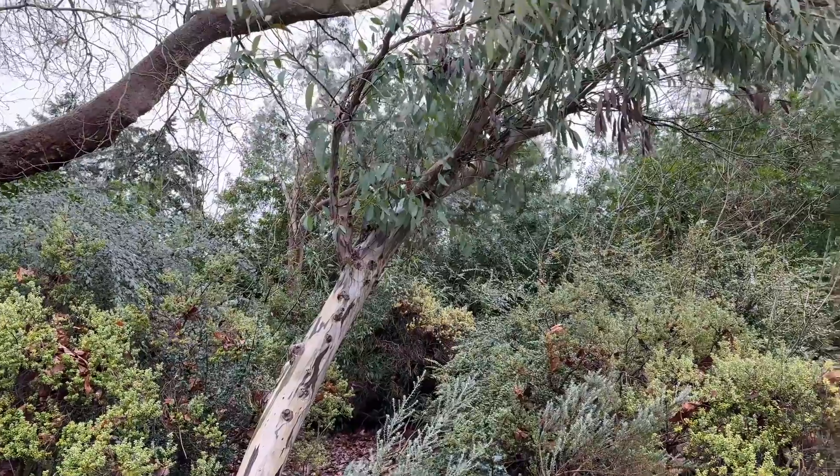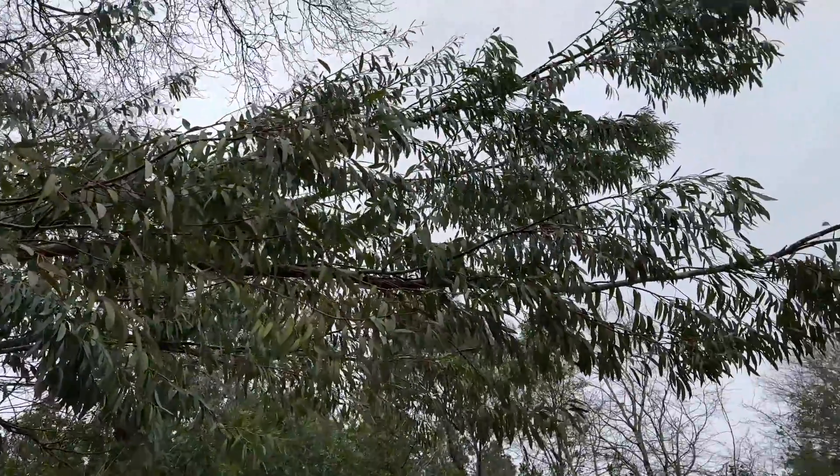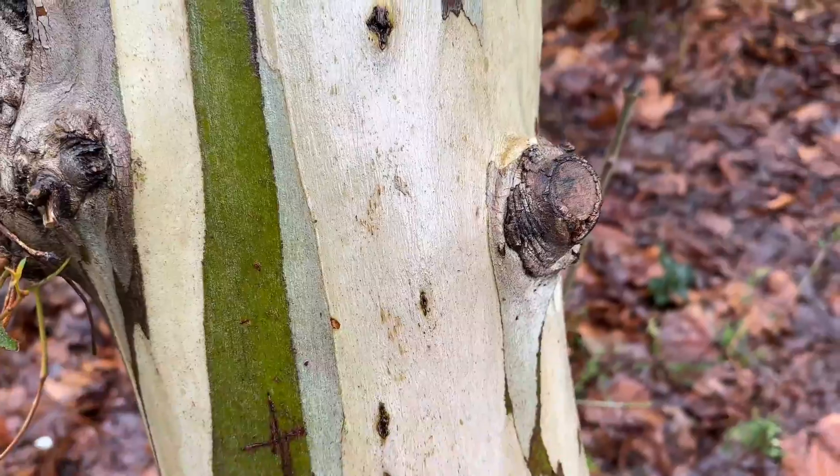First, let's discuss where the tree gum and graphene oxide come from. Resinous trees such as this one include species such as pine, fir, and cedar. When these trees are injured, they secrete resins which harden and protect the tree. Some other trees, including the eucalyptus tree and many fruit trees, secrete a mixture of polysaccharides instead, known as natural gum.